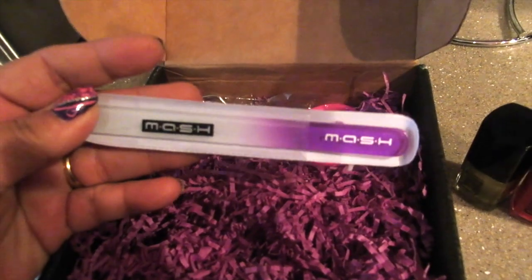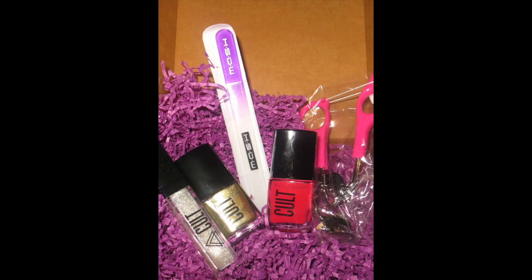I almost forgot to show you this fantastic glass file — it's great. Simply loving everything in the Summer Schick box this month because it's a great box and I'm really loving their lipstick and this lip gloss.